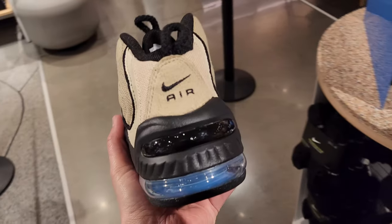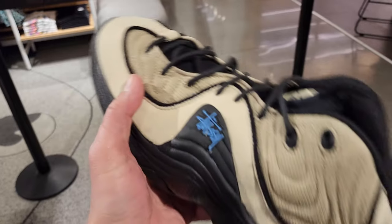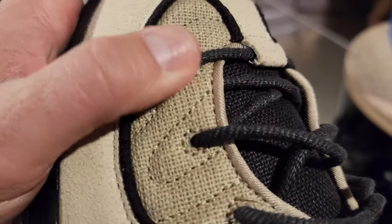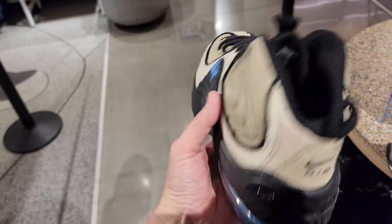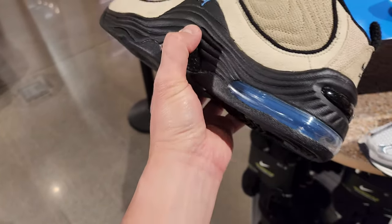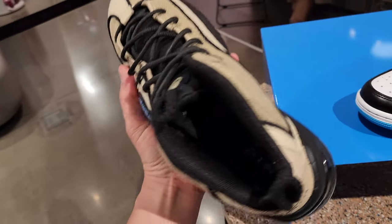They do got a pair of the Stussy Pennies. I don't think I've seen this one. It's got some nice suede on it. Canvas up top. Ton of EVA foam on the bottom - yeah, it looks like EVA. Air unit in the back.